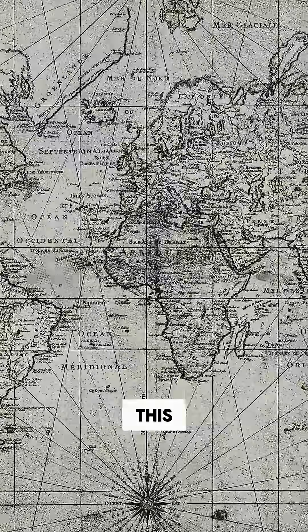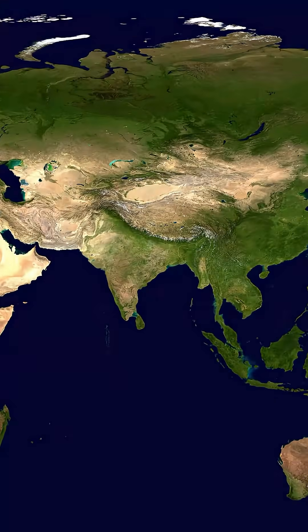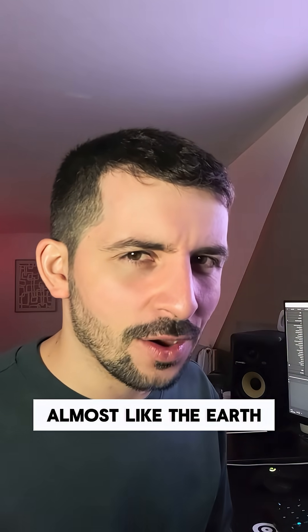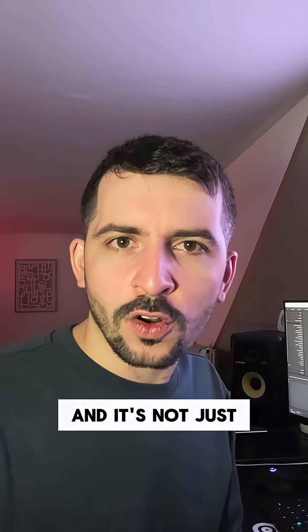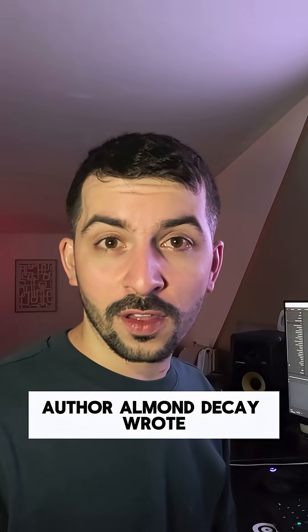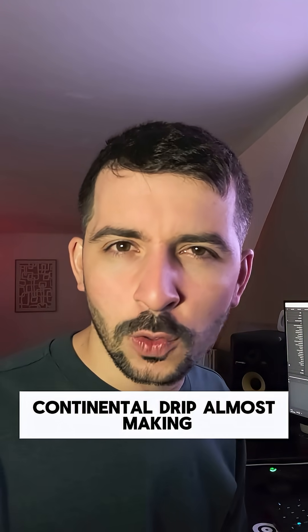I've been looking at a lot of maps and once you see this you can't unsee it. Africa, South America, India, even Greenland — they all seem to taper south, almost like the earth is melting. And it's not just continents; peninsulas all seem to drip southward. In 1973, author Ormond Decamp wrote a rather interesting term: continental drip.